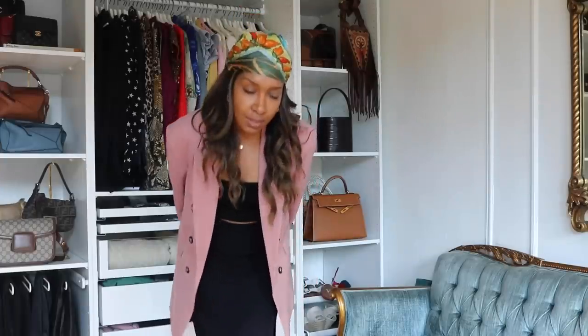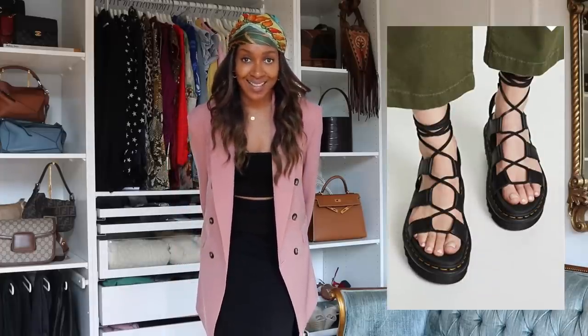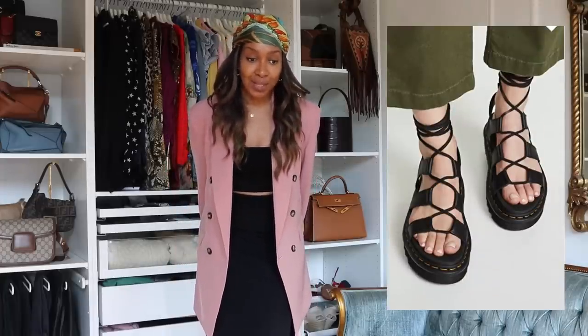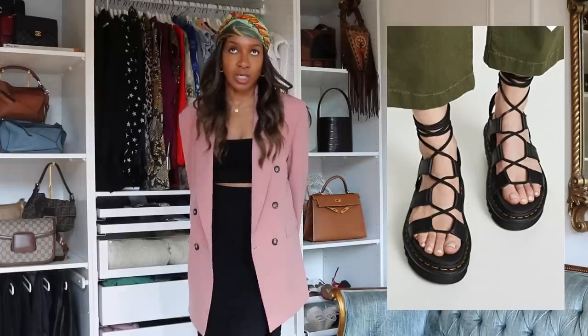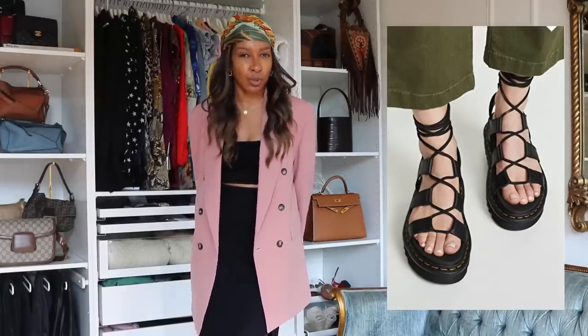Next up are the Natilla sandals by Dr. Martens. They are so good. I own these sandals, and they are probably one of the best budget sandals I've come across. They are $100 — not like $30, but there aren't many sandals for $30 that will last you a long time, and these do. I got these last summer or the summer before.